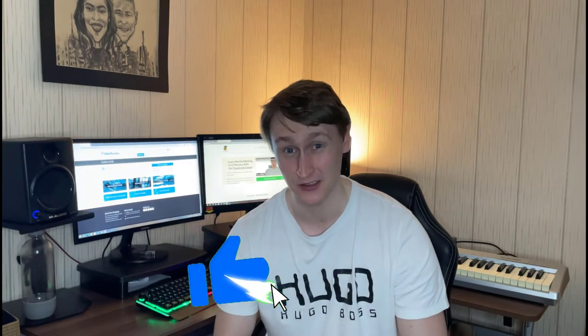Before I jump in and start this video, I just want to ask you for one quick favor — if you wouldn't mind just hit the like button just below this video. It literally takes you two seconds and it helps me out absolutely massively, so I'd really appreciate it.